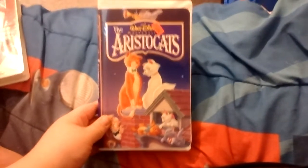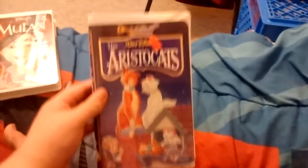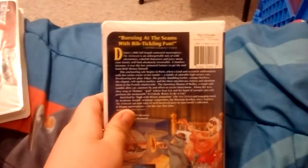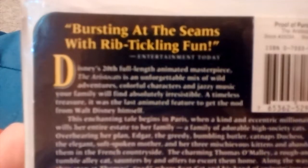The next one I got is the Knights High 6 VHS of The Aristocats. This is a 1970 film and it's part of the Walt Disney Masterpiece Collection. This is one of two Walt Disney Masterpiece Collection tapes I picked up — the other one I'll show in a minute. "Bursting at the seams with rib-tickling fun," says Entertainment Today.